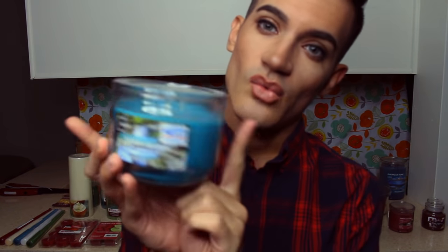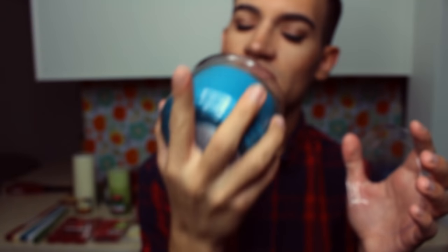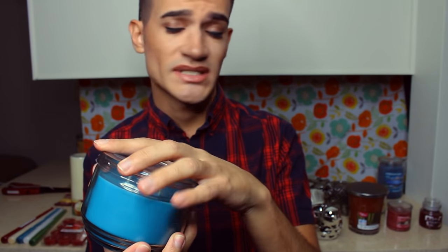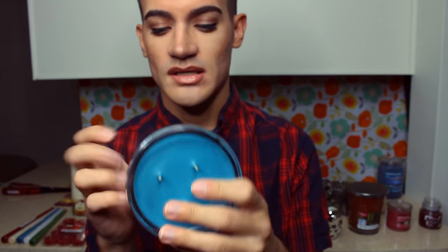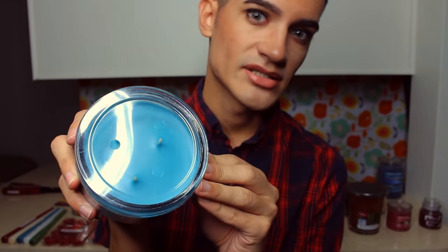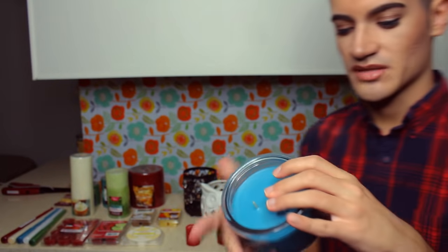Next one is Hidden Springs by Mainstays. This is one of those wide candles with a lower length — it has three yellow wicks in the center. Smells very clean, sort of like linen laundry. It's a teal-turquoise color with 20 hours of burn time. It's durable and sturdy but again no good lid — just a piece of plastic. It's up to you if you want it. Alright, we can put that aside for now.